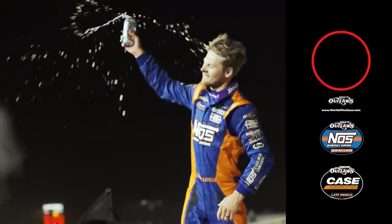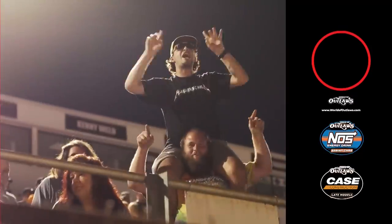For live coverage of every World of Outlaws event and extended on-demand race content, visit DirtVision.com. For full race results, features, and series news, visit WorldofOutlaws.com.